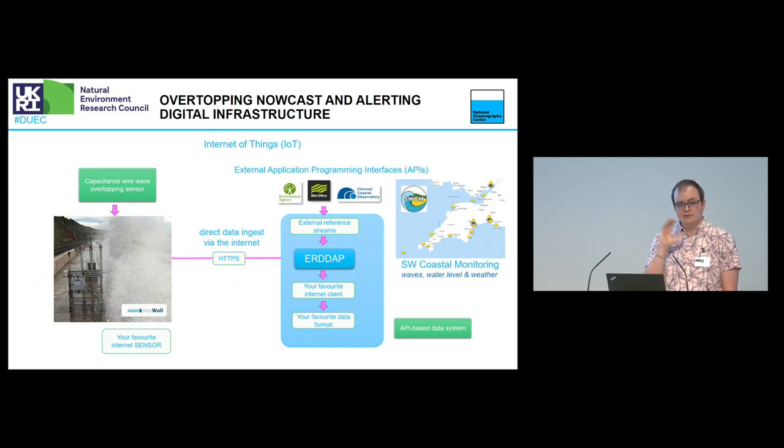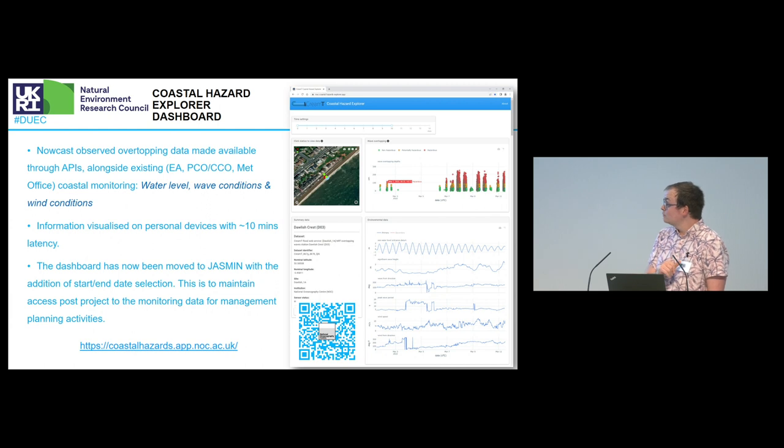Please do come and see me later if you want to know more about ERDDAP — it's very interesting. We take loads of reference datasets, including Met Office, Environment Agency, and Channel Coast data, all put into ERDDAP as a reference base. From there we have a single point of access where we can do very interesting things, one of which is build apps. We can start looking at this coastal hazard app, which gives people insights within about a 10-minute frequency to what's happening at these particular sites.